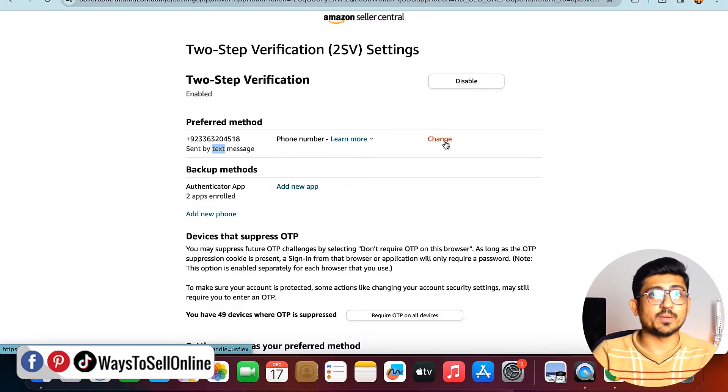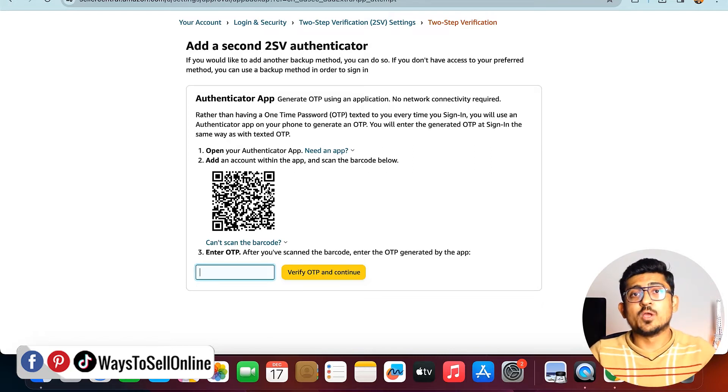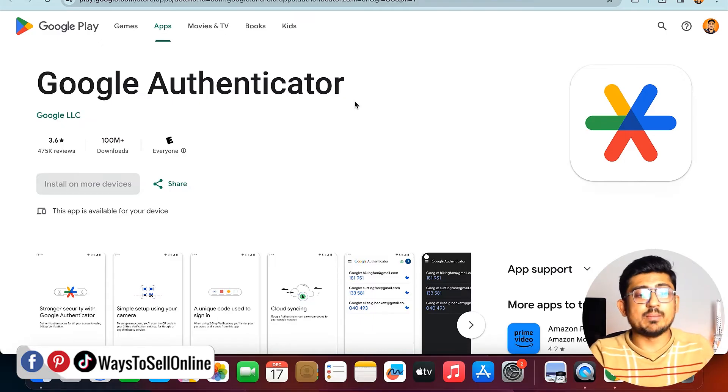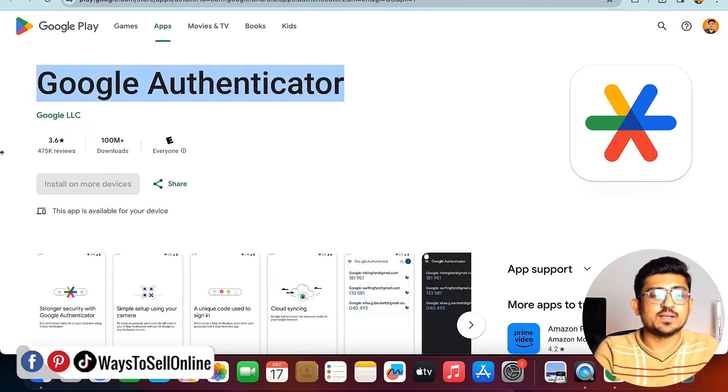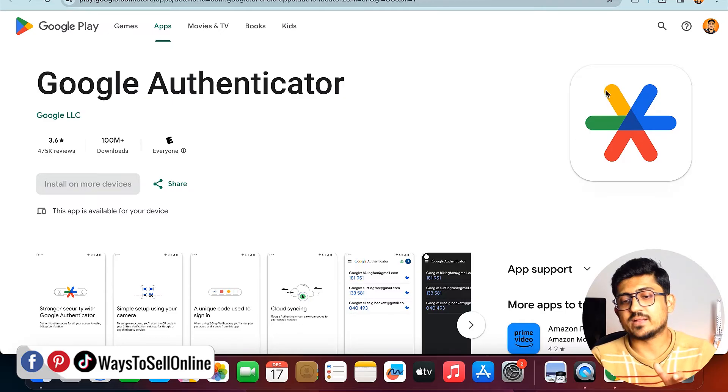The second method is the backup method, which is an authenticator app. I already have two apps enrolled, but if you're doing it for the first time you won't see any app here. Click the 'Add New App' button and you will see a QR code. To set up an authenticator app, pick up your phone, go to the Google Play Store, and type 'Google Authenticator'. This app is from Google LLC, has more than 100 million downloads, and you can also find it on the Apple App Store.